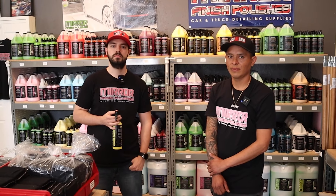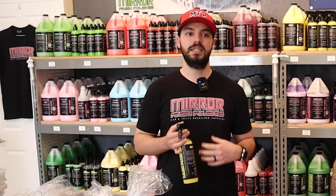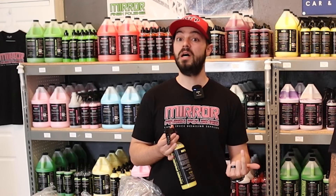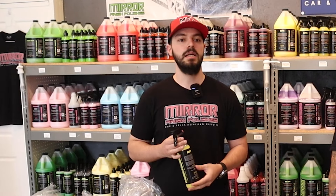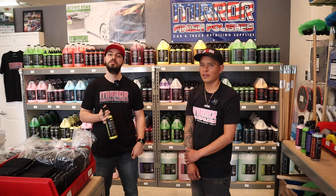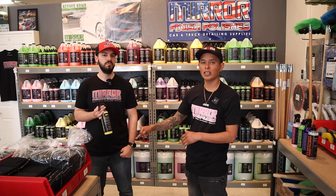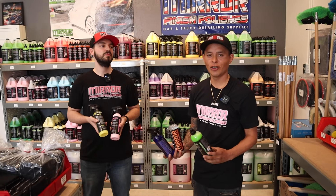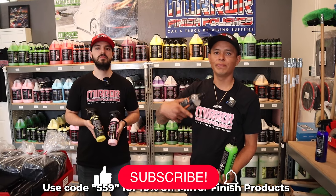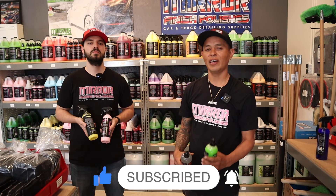Do you feel that's an upsell or should it be included in every detail? It really comes down to the detailer. If he wants to take care of his maintenance clients, he might include it to keep the car protected and easier to wash. But it could also be an upsell for a first-time client with no protection on the car. For me personally, I do that as an upsell — if they want something like this, we charge extra. So those are the five chemicals I use in my detailing business. Let us know what chemicals you use in the comments, show Mirror Finish some love, and don't forget to like, comment, subscribe, and follow on Instagram.